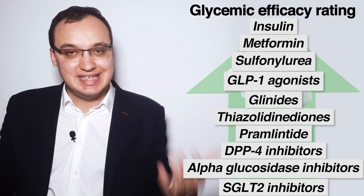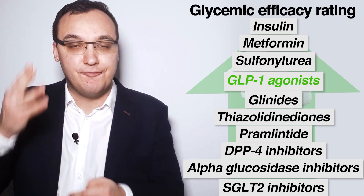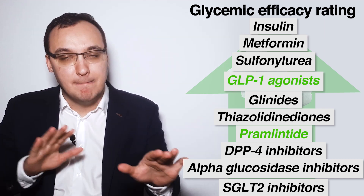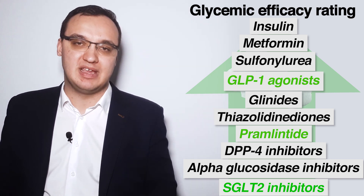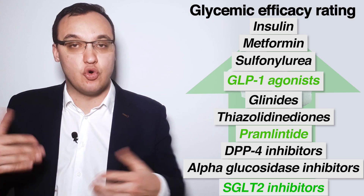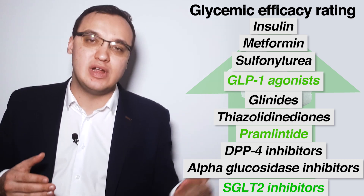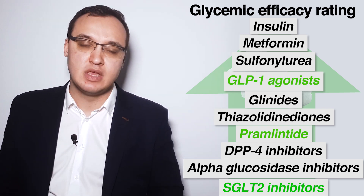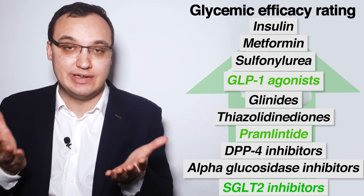From this list, the weight loss medications are: GLP-1 agonists with the fourth highest glycemic efficacy, Pramlintide in the middle, and SGLT-2 inhibitors with the lowest glycemic efficacy. So while SGLT-2 inhibitors are beneficial for causing weight loss, they have a very low glycemic efficacy compared to the other medications. GLP-1 agonists, by contrast, cause weight loss and also have very high glycemic efficacy.